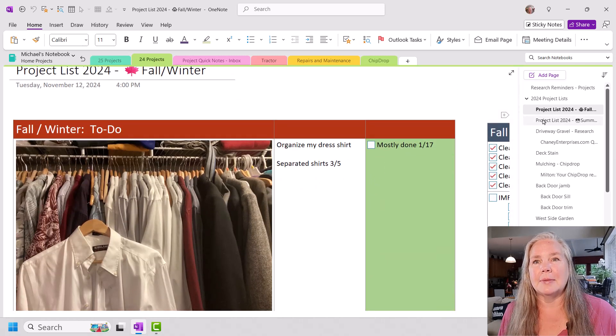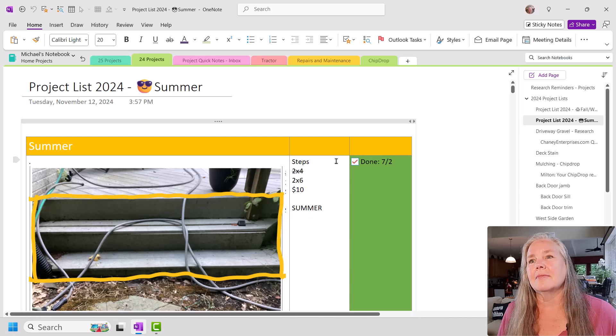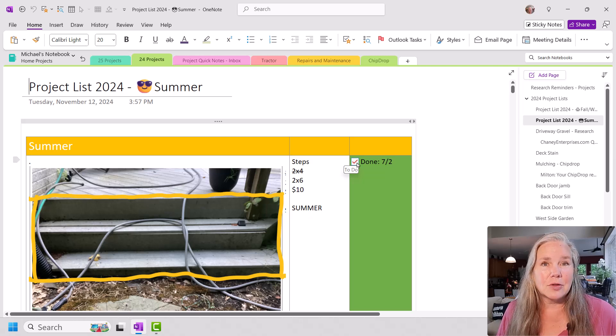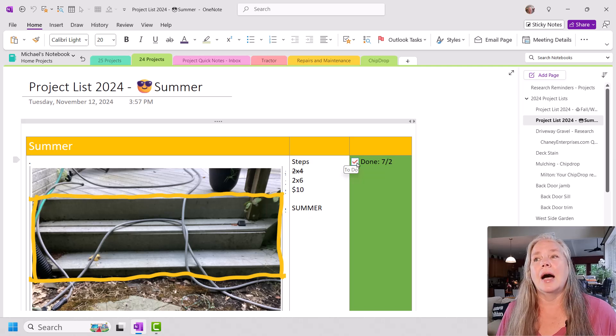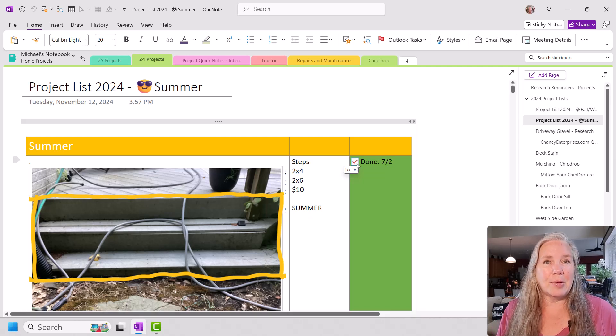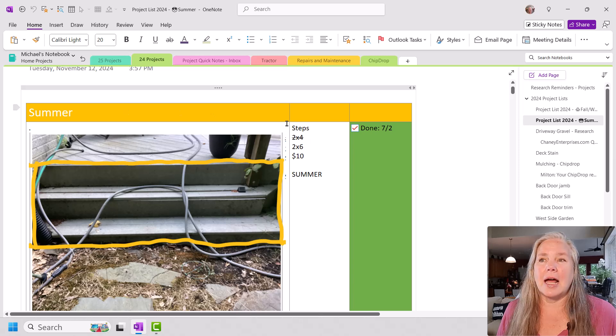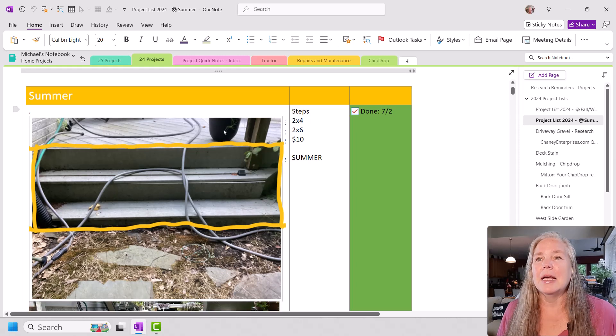Let's look at summertime. The to-do boxes he's using are simply the standard to-do that comes with OneNote — he's not using customizable tags like I do, and that's fine. Everybody uses OneNote differently. I thought it would be interesting to show a different take on how somebody else uses it. Here's the summer list for 2024. I think these little emojis are cute in the titles, and he's got yellow up there for summertime. Same kind of setup — three columns.